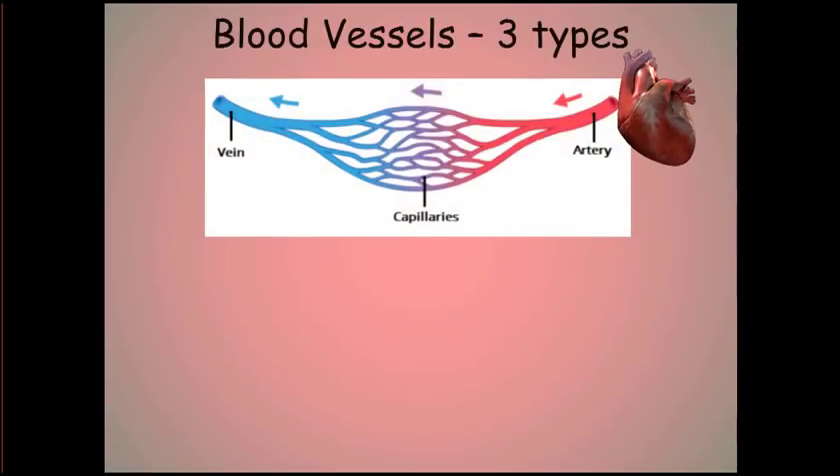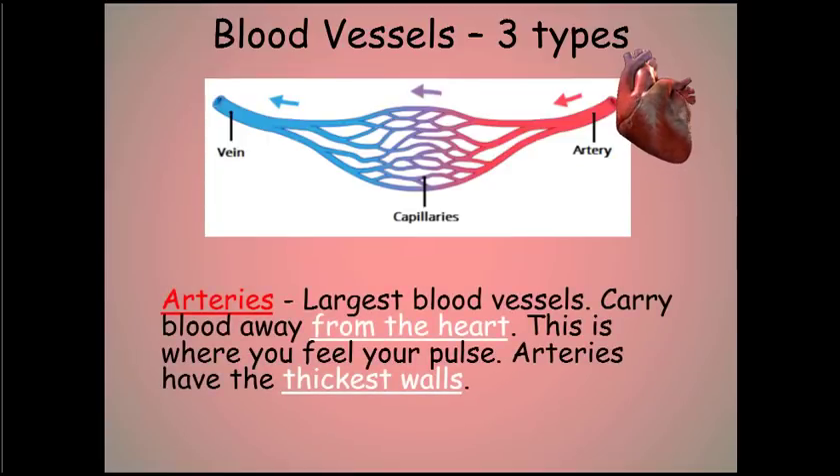Now let's talk about the blood vessels. There are three types. First, we have the arteries, like the aortic arteries heading out of the heart. These are the largest blood vessels. They carry blood away from the heart, and this is where you feel your pulse. Because arteries are under the most pressure, they have the thickest walls of any of the blood vessels.